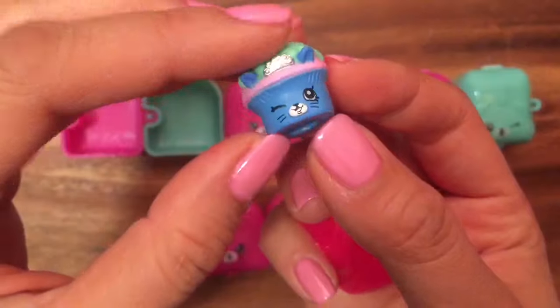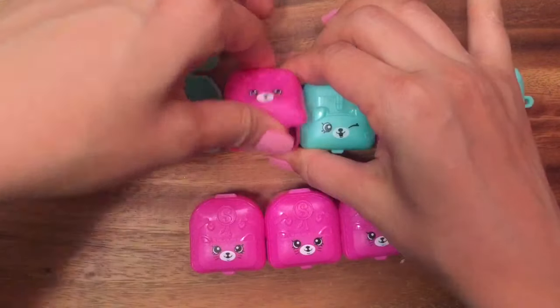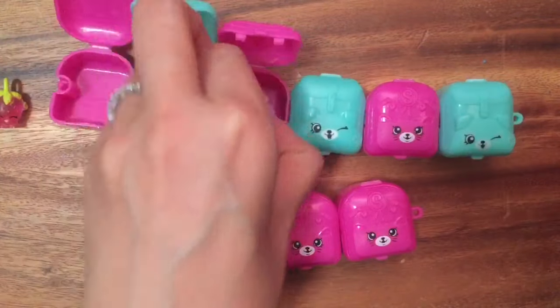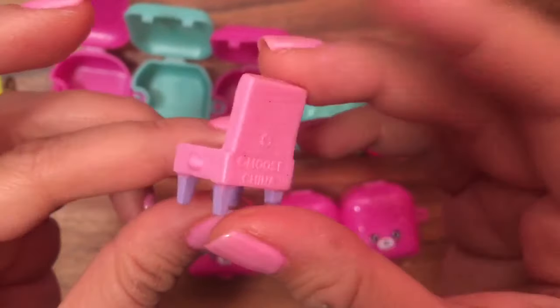She's wearing her cute little tiara! Let's open up the next one — oh, this one's peeking through! Look at that slime, it's so ooey and gooey! So who do we have here? This is Claire Chair, and she is a Season 5 shopkin.